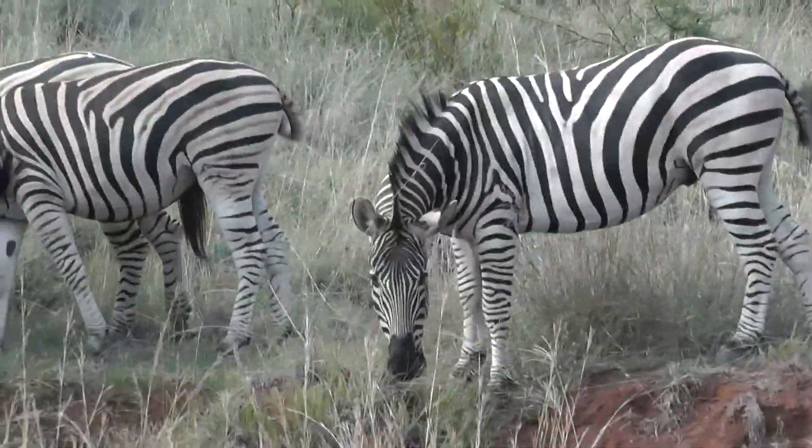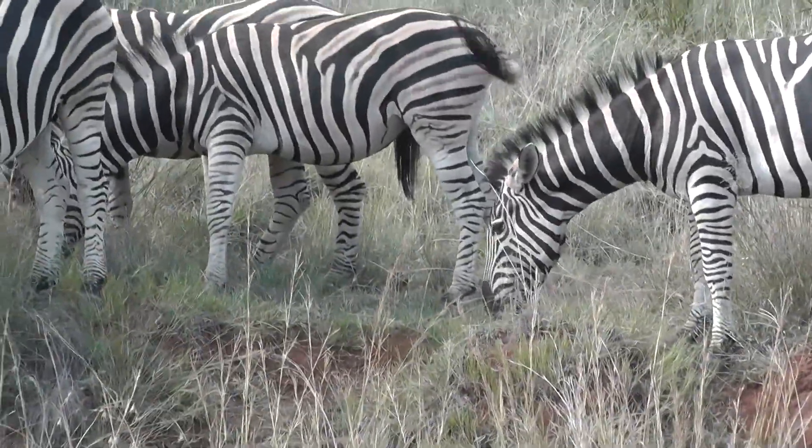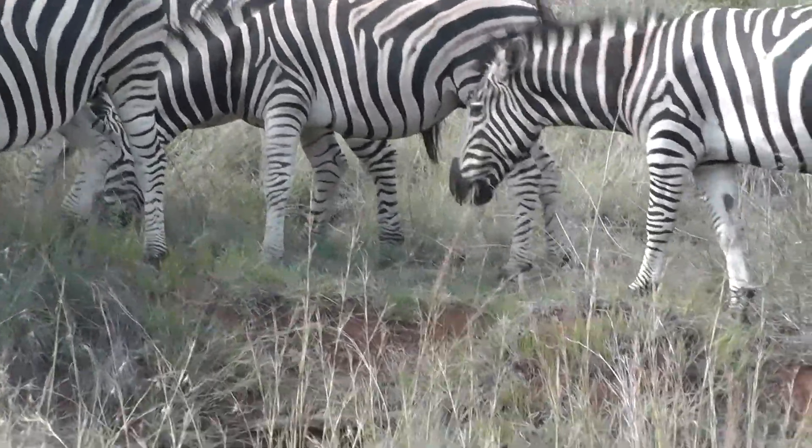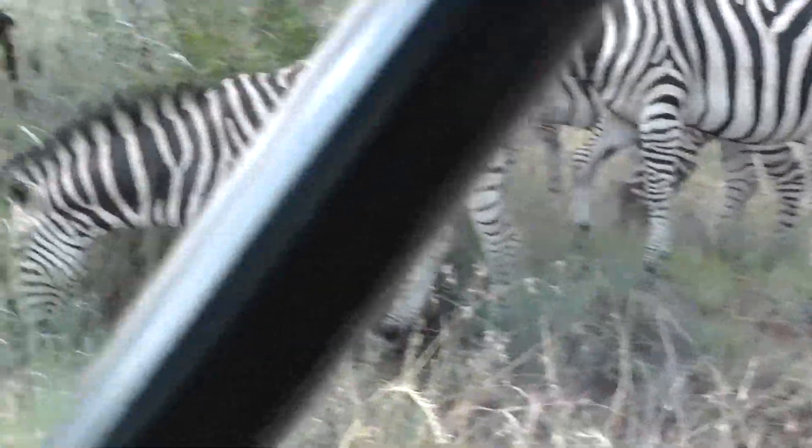These groups of zebra — when the males get old enough, they get pushed out of the herd and they go off and find their own little herd to run with. Why is there so much friction between fathers and sons? I don't know.